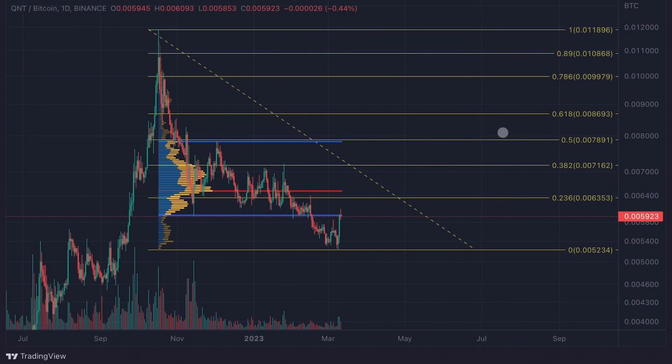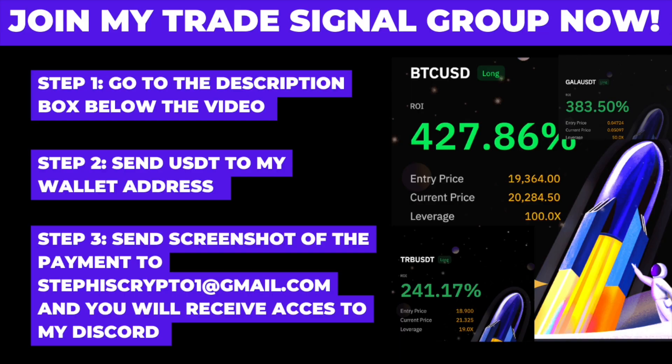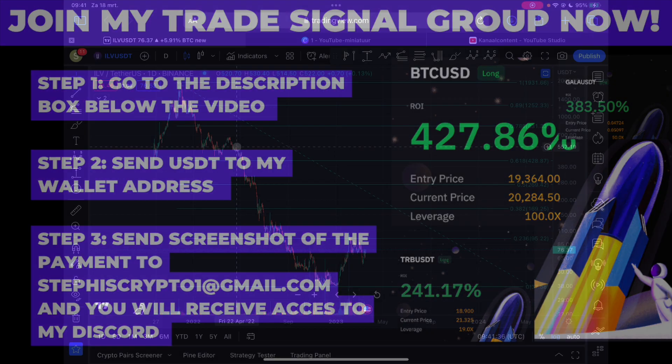Our signals have constantly outperformed the market with an average win rate of over 70%. So if you're ready to take your crypto trading to the next level, join my signal group today. Follow the steps in the description below this video.